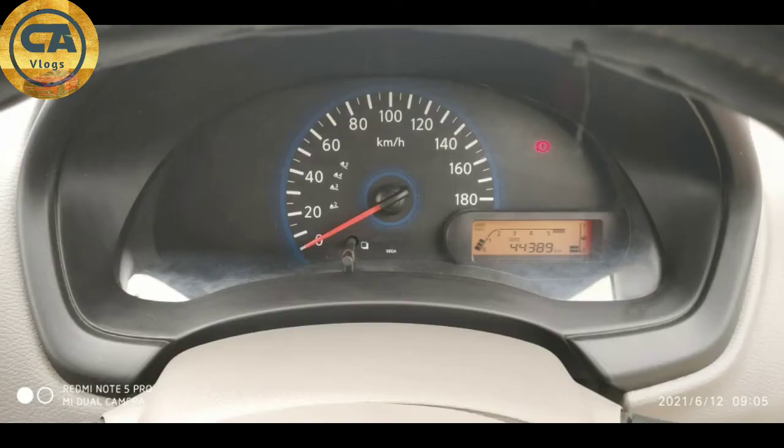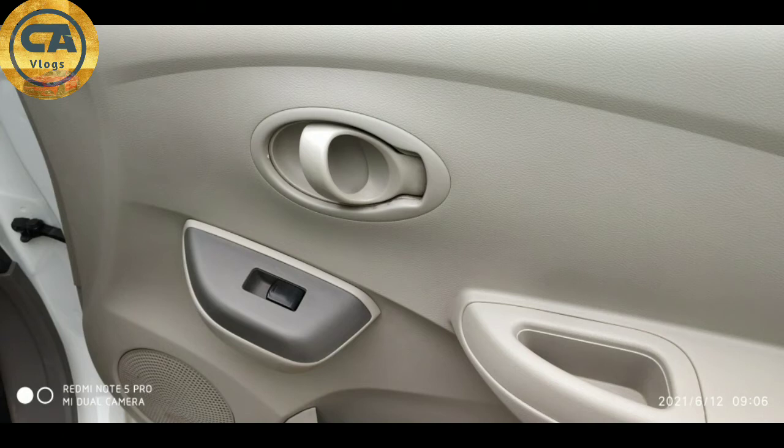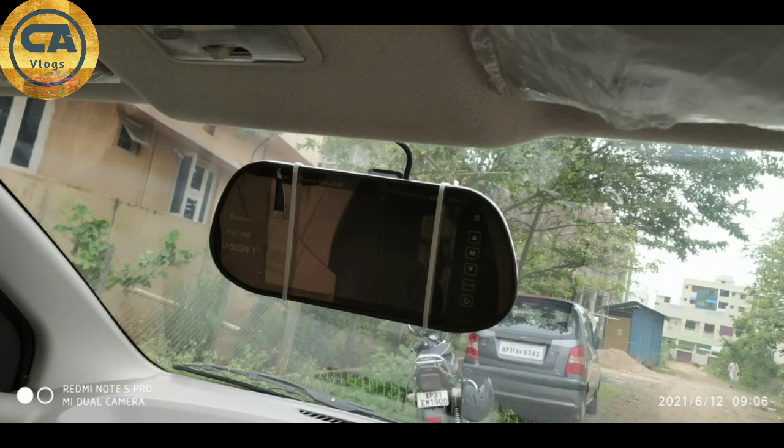Dashboard view has some scratches. The odometer reads 44,389 km. It has a rear camera.